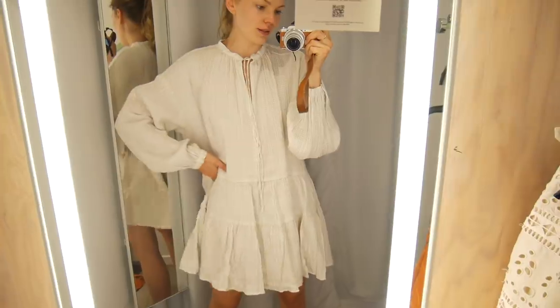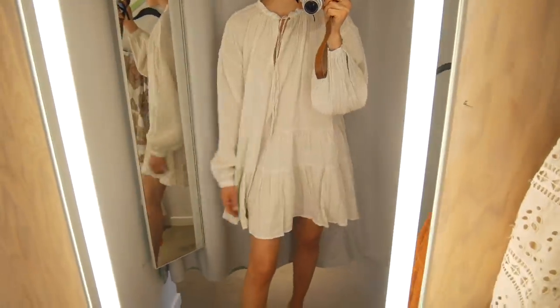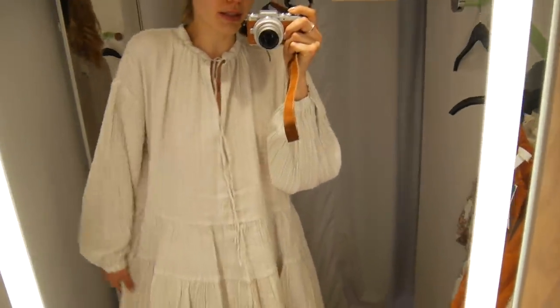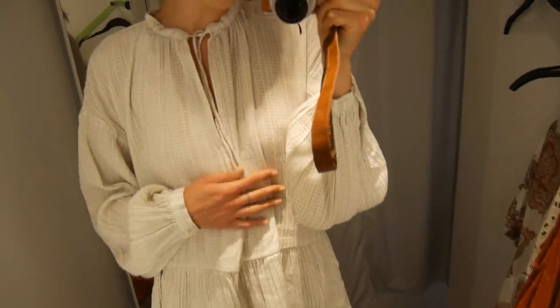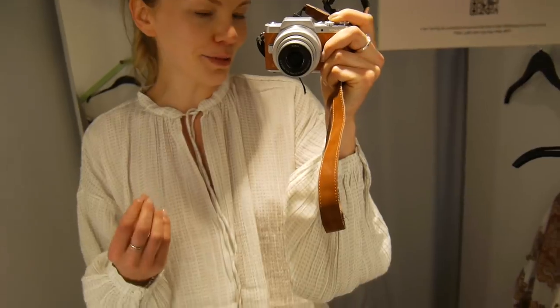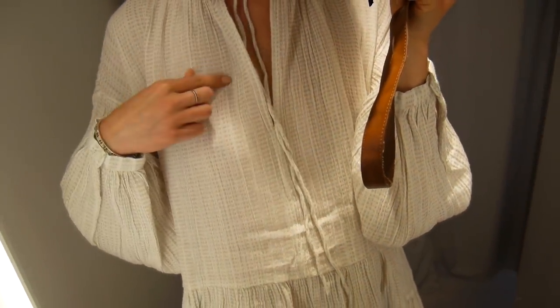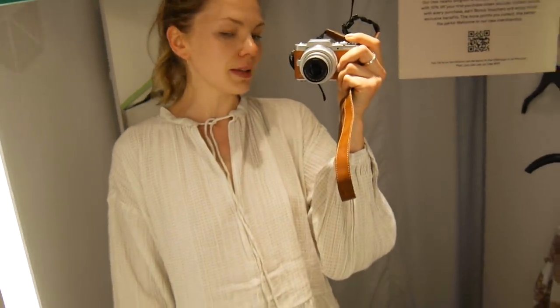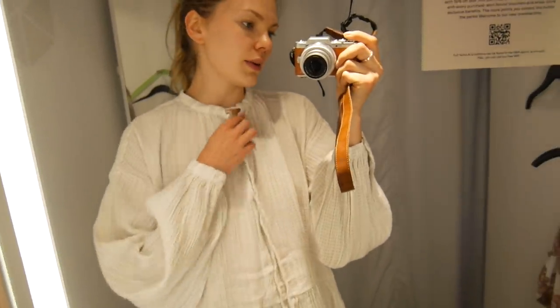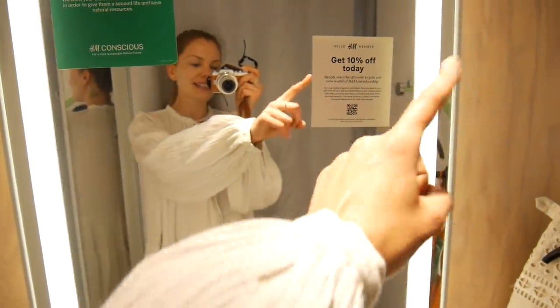This dress could not be more up my street if it tried — it's so nice. It's quite short but it's got a very full skirt, oversized sleeves, and almost a pajama feel to it. It's 100% cotton and almost like a Czech fabric. I'm literally obsessed. I have a few similar ones but I wear them a lot — with sneakers and sandals in summer. It's so pretty.